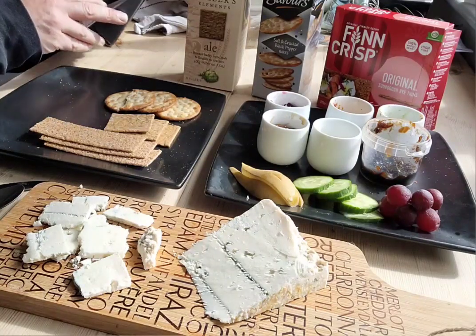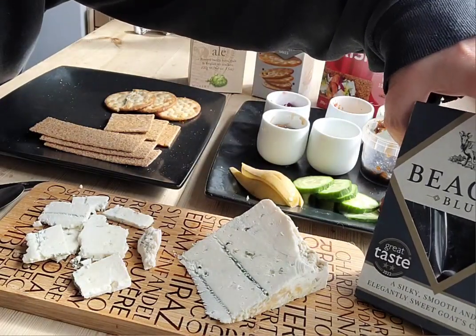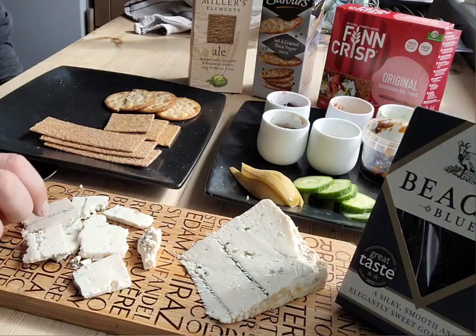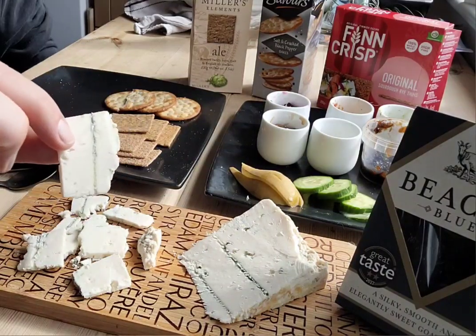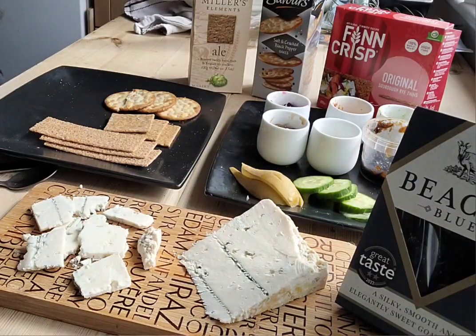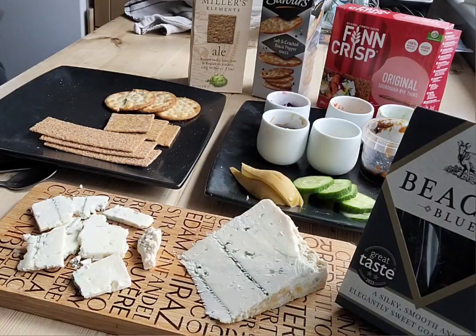It is a silky smooth, elegantly sweet goat's cheese. No idea why it's called Beacon Blue — it is blue obviously, but I don't know where the beacon comes into it, because this is made in Lancashire. I tried to slice some already, fell miserably, it grated all over the place. You can see the blue veins threading through the cheese — that's where some kind of needle was pierced into the cheese to allow the penicillin to enter and grow.